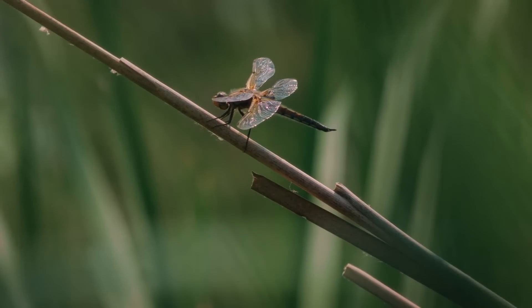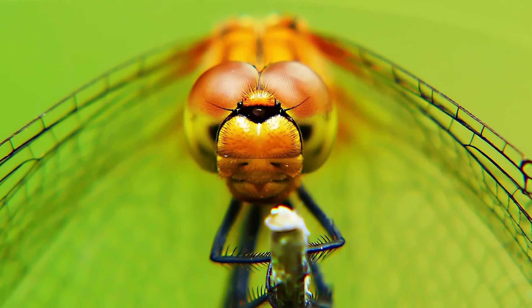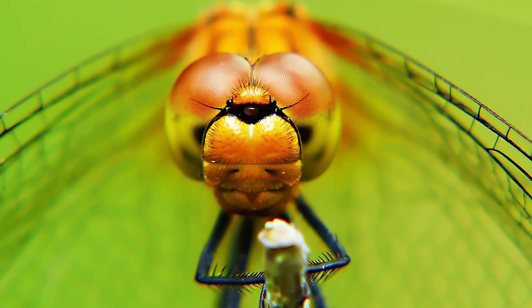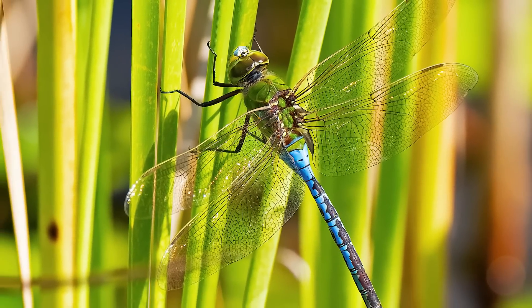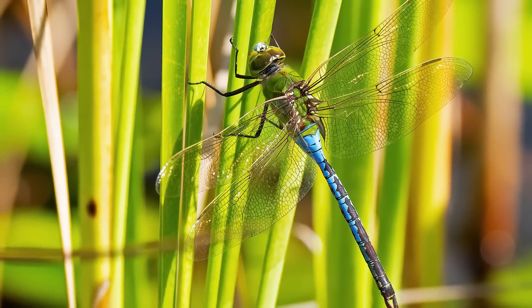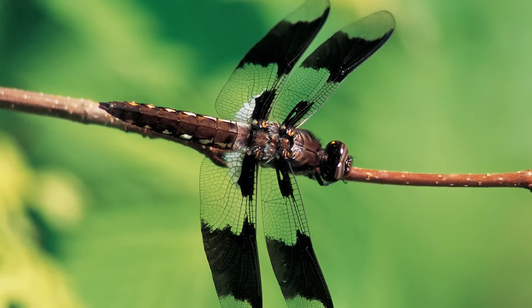Adult dragonflies also use sight to detect their prey. Dragonflies have excellent sight and can see almost 360 degrees around them. Dragonfly species differ in their hunting strategy: large dragonflies such as darners will hunt on the wing and catch prey as they're flying around, while other dragonflies like skimmers will sit and wait for their prey to get close before ambushing them and then returning to their perch to eat.